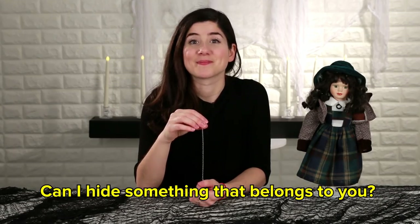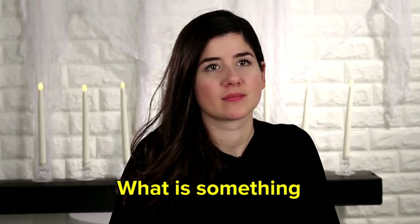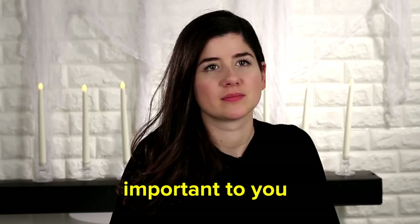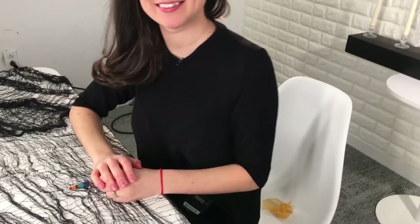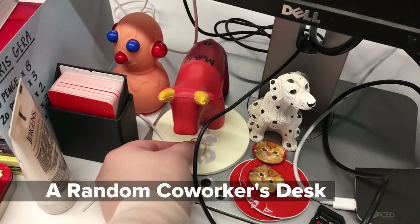What is something important to you that if you lost it, you'd really want to find it? It's my wedding ring. Can I hide your wedding ring? If you promise not to lose it. I promise I'll keep it safe. Bye, wedding ring. So Lauren actually gave me her wedding ring. I'm going to hide it in the office and see if she can use the pendulum to find it.